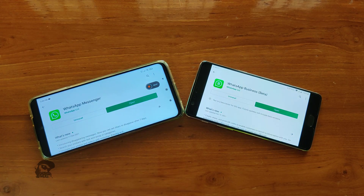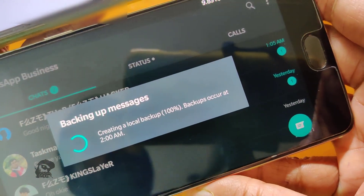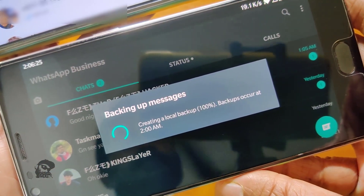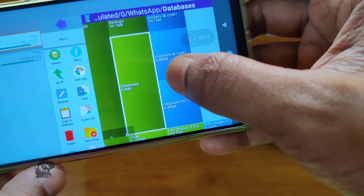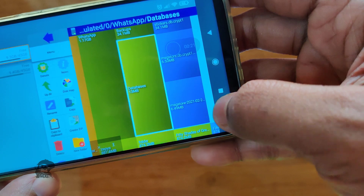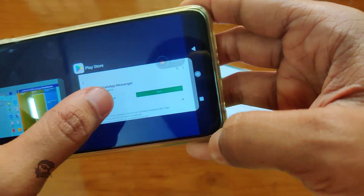Hi, it's Raj. In this video, I will show you a trick to stop WhatsApp from creating regular local backups at 2 am. This also prevents WhatsApp from filling up the phone's storage. So let's begin.